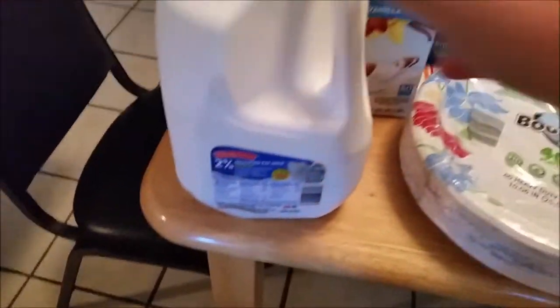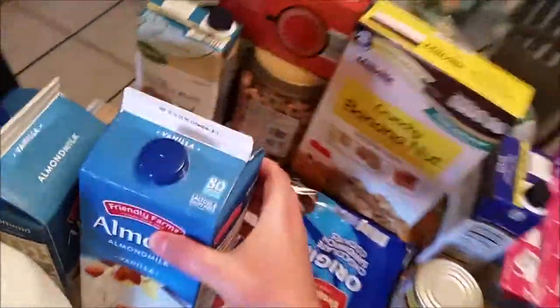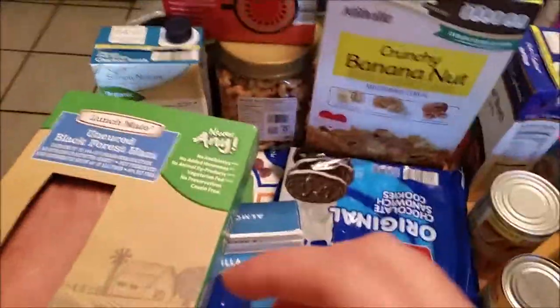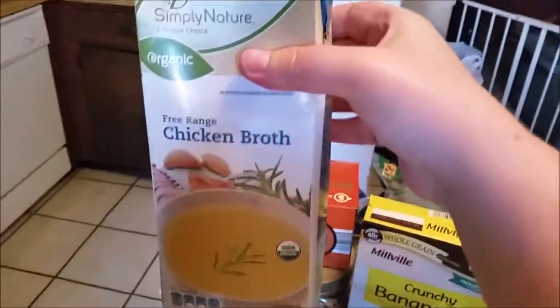Here's some 2% milk, some almond milk, vanilla — the kids like that stuff quite a bit. Then we got some lunch meat, ham and chicken breast. And then we got some chicken broth from Aldi.